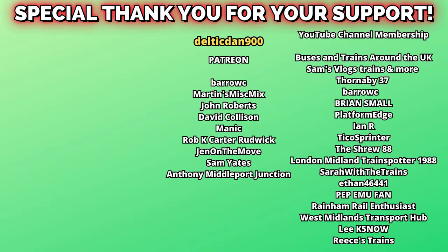Usually I do this towards the end of the video, but I'm going to put this on screen right now. I just want to say a huge thank you to the YouTube channel members and Patreon supporters whose names are on screen right now. It's honestly really appreciated. Anyway, we're going to leave Ardwick now and get off at Ashbury's station.